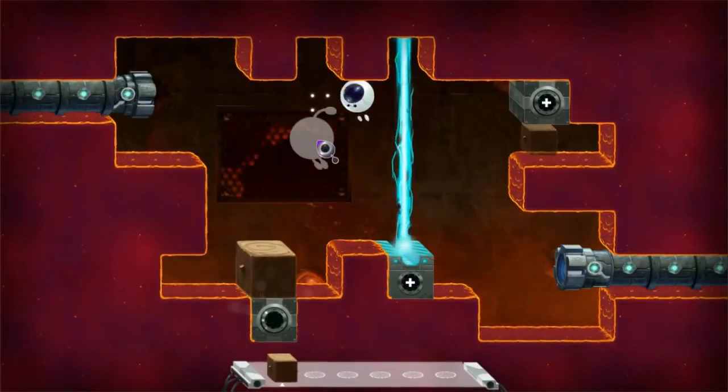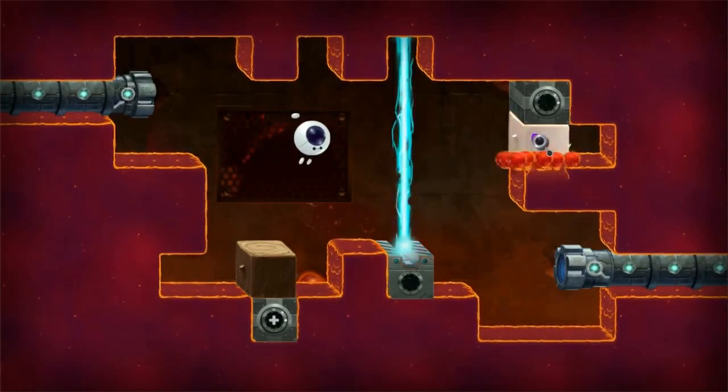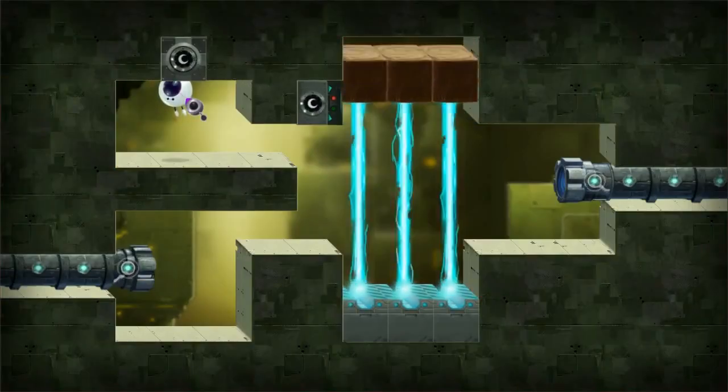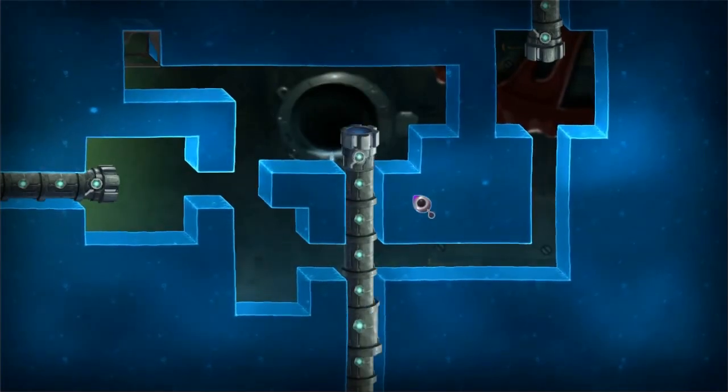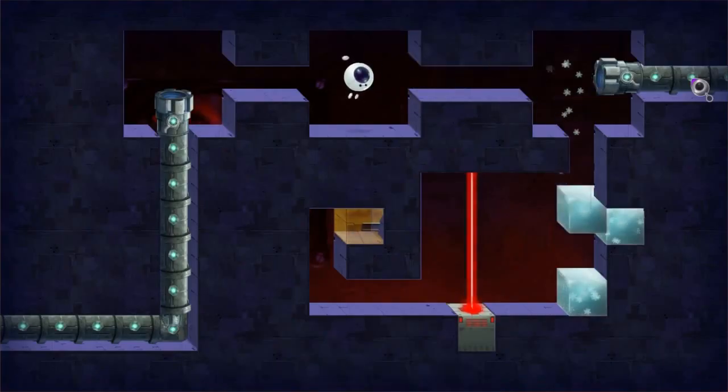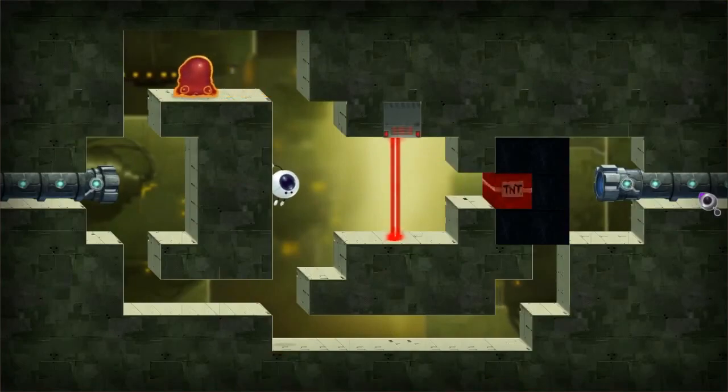By absorbing and repositioning blocks of matter, our tireless Psychobot can then activate switches and build new pathways inside your Tetrobot. Of course, we take every care with Psychobot to avoid damaging any valuable components.